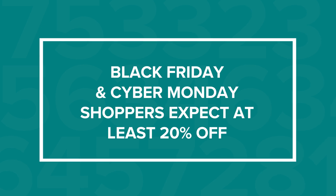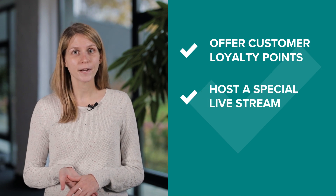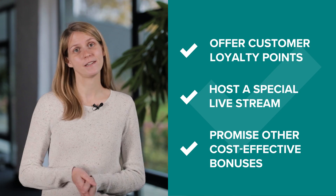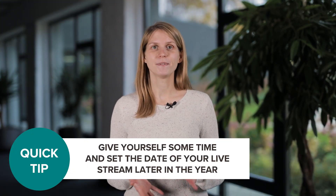Most of your customers will be expecting discounts this holiday season, with Black Friday and Cyber Monday shoppers usually looking for at least 20% off. Keeping that in mind, getting a good deal doesn't always mean getting a discount. You can find your own way of making your customers feel festive, like offering customer loyalty points, a special secret livestream with you, or other cost-effective bonuses they might be interested in. But since you might not have a lot of time to set everything up right now, don't overpromise. Better set the date for your livestream or other bonus content later in the year so that you can find time to get ready for it. Here are some marketing activities that are easy to set up and good for last-minute sales.